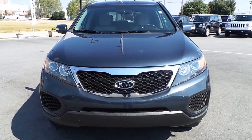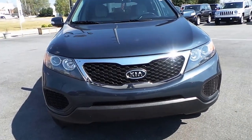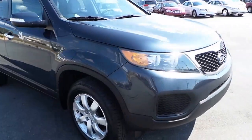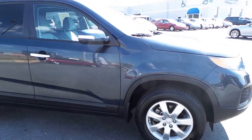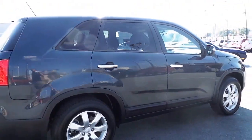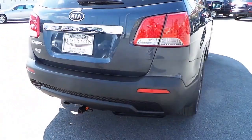Featuring this pre-owned 2011 Kia Sorento. Blue exterior color, alloy wheels, and great exterior paint. A rear tow hitch has also been added.